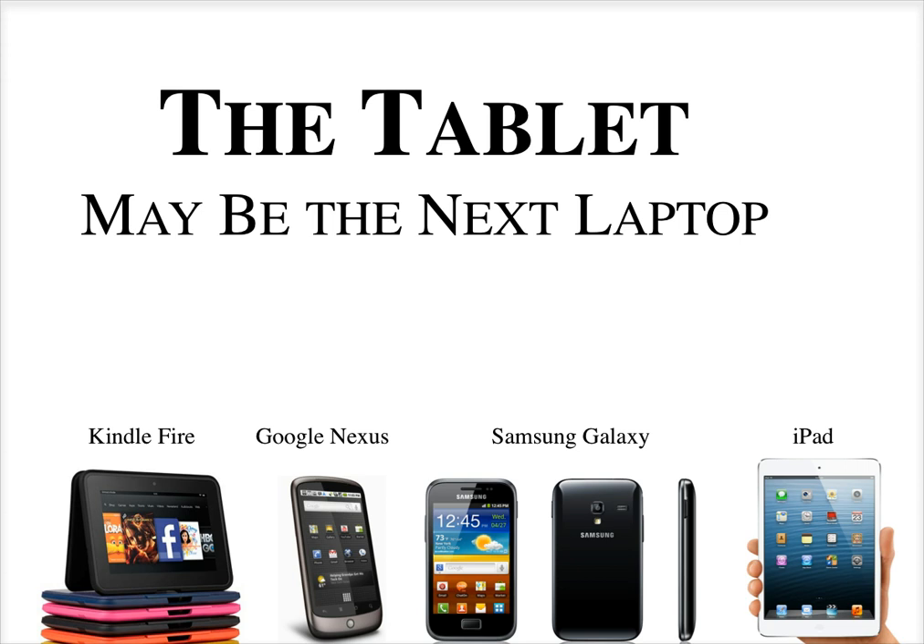All in all, maybe the tablet is the next laptop and will eventually replace it because of its convenience and potential. We never know, but it's very important to follow these conventions for design and not treat a tablet like a traditional computer or a traditional smartphone. The conventions are very different.